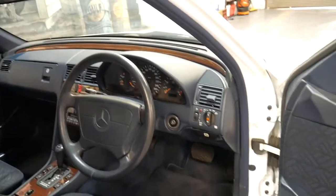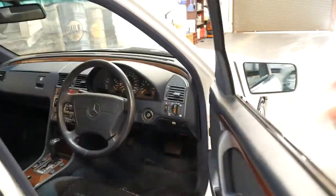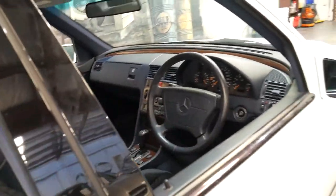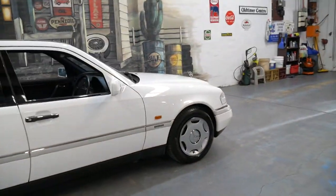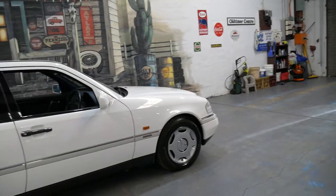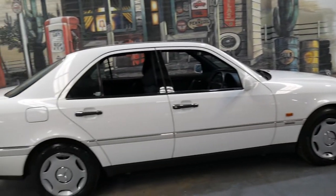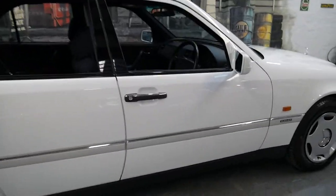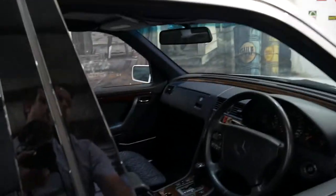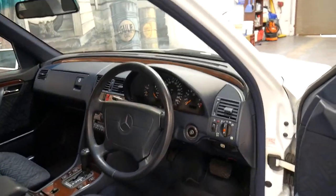It's got plenty of power and it even has the same transmission and engine found in the W140 series S280. I think it represents incredible value for money.